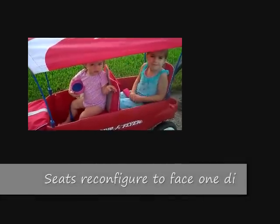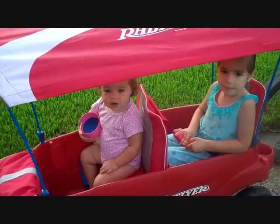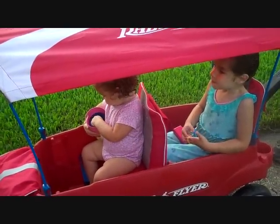Another great feature of the Ultimate Comfort Wagon is that the seats are reversible, and both girls can face the same direction rather than facing each other.